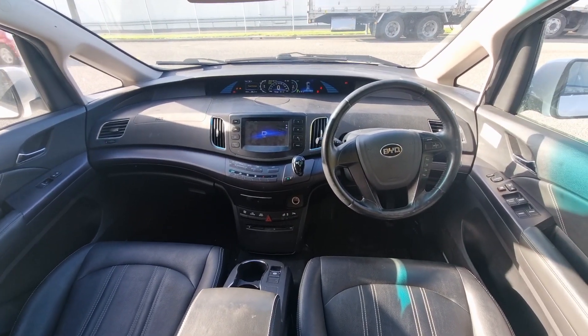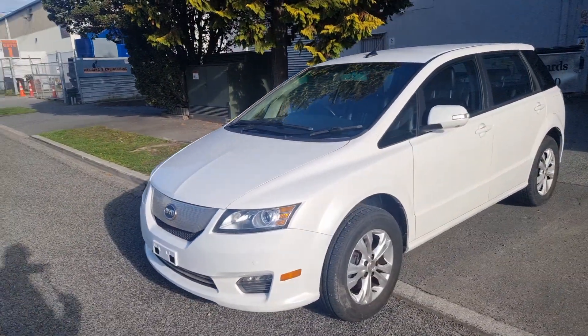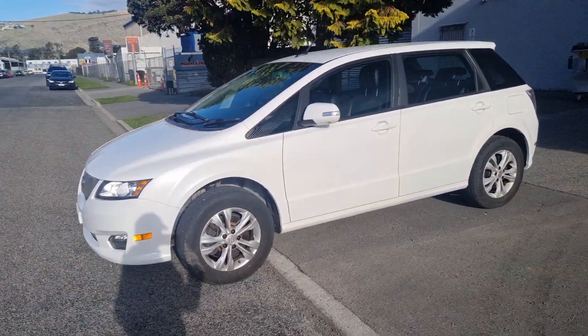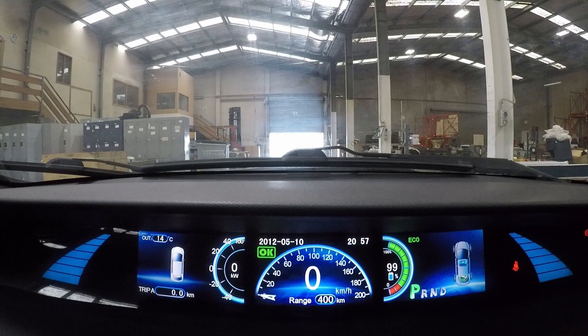These vehicles are ex-commercial taxis, offering a very solid build quality and proven reliability in commercial taxi fleets throughout Asia, Europe and the UK. This vehicle's battery originally had a manufacturer's warranty of 500,000km.